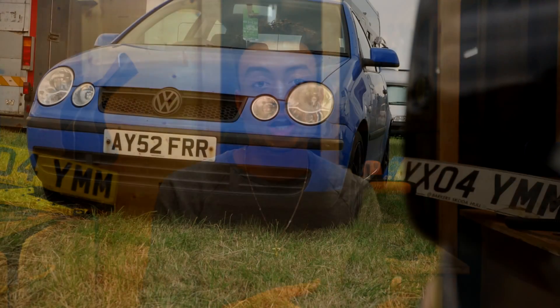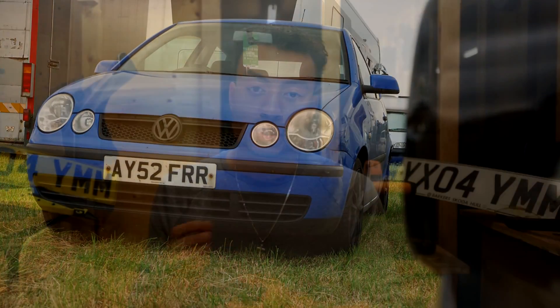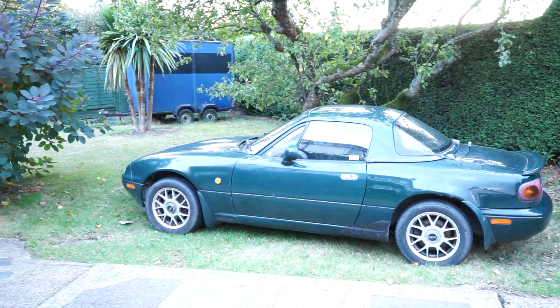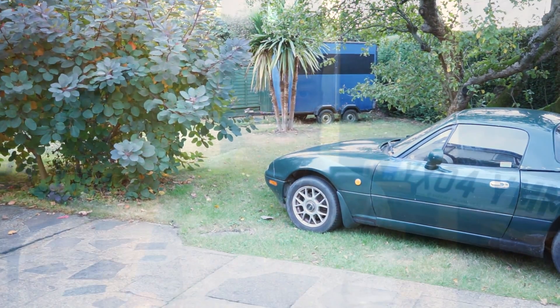My second car is a VW Polo from 2002 and it served me super well. Between those two cars I've spent approximately £800 on cars. So if there's some bias coming through towards older cars it's probably because I've had two older cars. In fact my MX-5 that I've just bought is from 1997-98, so maybe I'm biased towards old cars, but I'm trying my best to be a little bit more objective in this video.